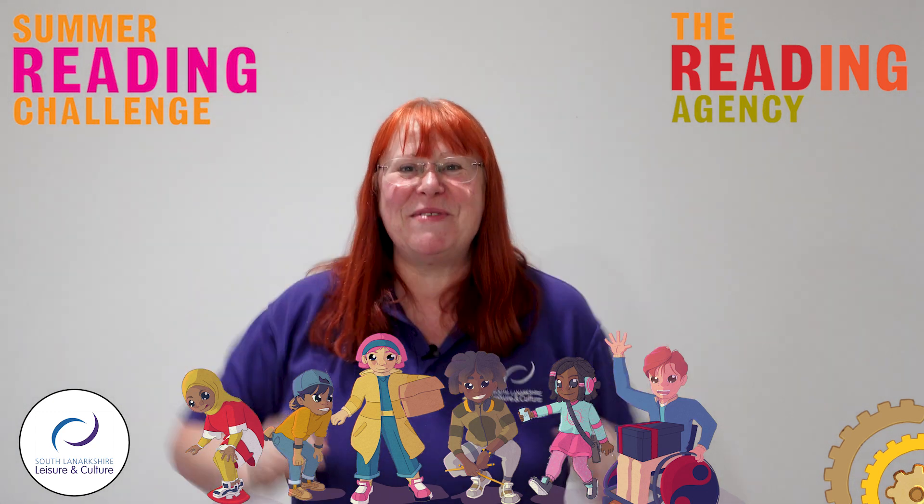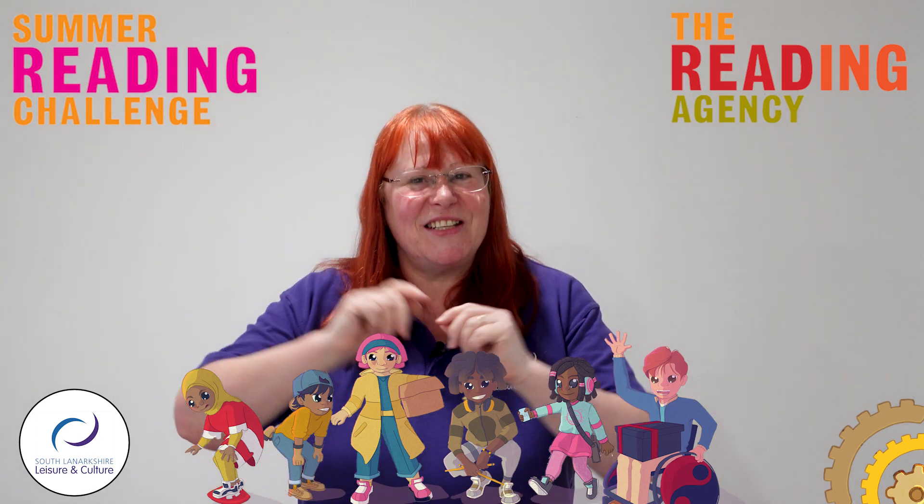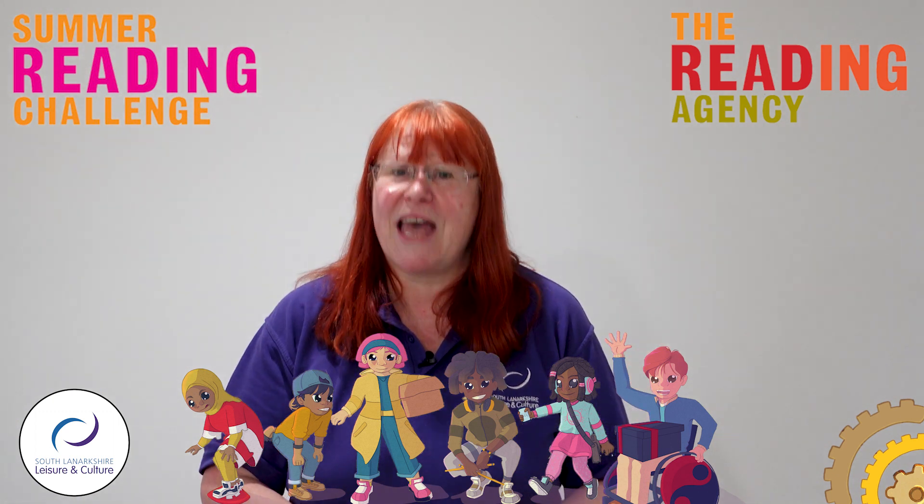Hi everyone, this is Audrey from Straven Library and I'm here today to tell you about this year's Summer Reading Challenge. If you don't know about the Summer Reading Challenge, it's something that we do in the libraries every year.